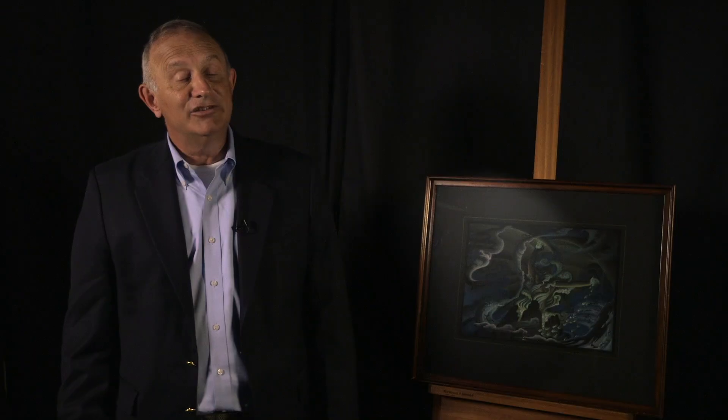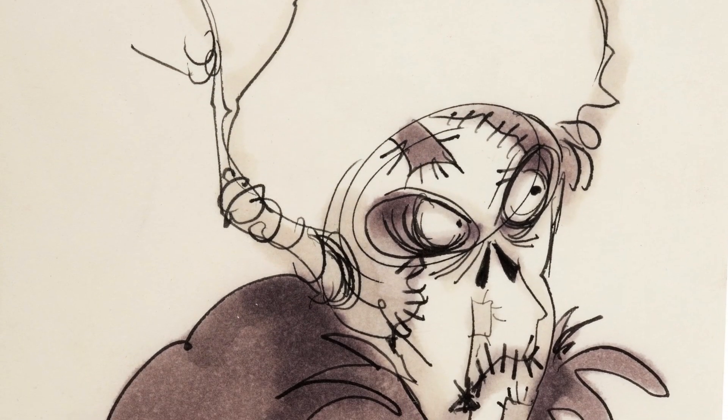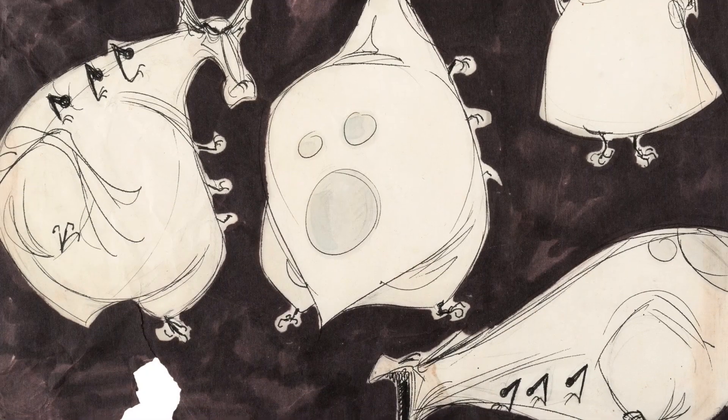This auction has some of the earliest Tim Burton pieces we've ever come across — his original concept art from his CalArts film, as well as early concept artwork he did for the Black Cauldron.